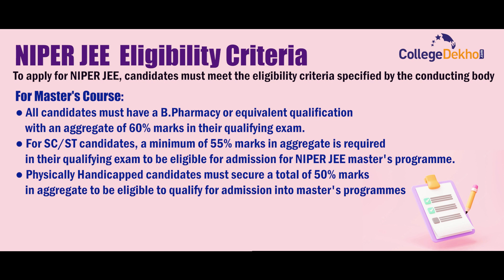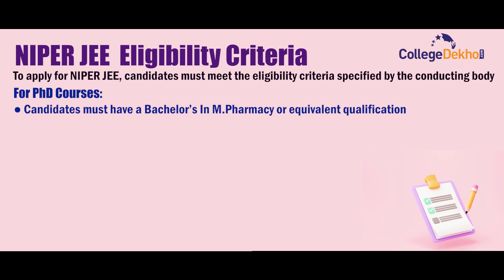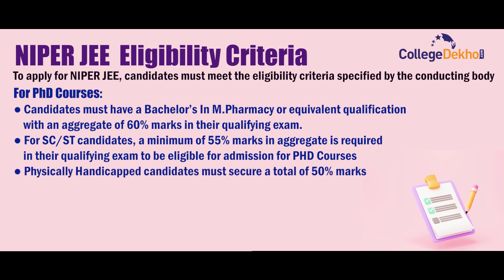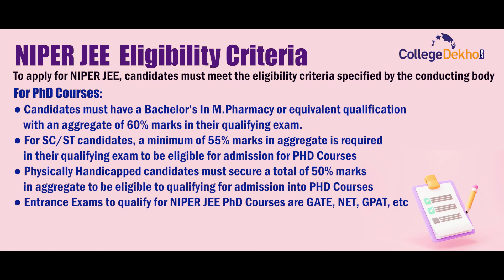Physically handicapped candidates must secure a total of 50% marks in aggregate to be eligible for admission into the Master's program. For PhD courses, candidates must have a Bachelor's in Pharmacy or equivalent qualification with an aggregate of 60% marks. For SC/ST candidates, a minimum of 55% marks in aggregate is required. Physically handicapped candidates must secure 50% marks in aggregate to be eligible for PhD courses. Entrance exams to qualify for NIPER JEE PhD courses include GATE, NET, GPAT, etc.